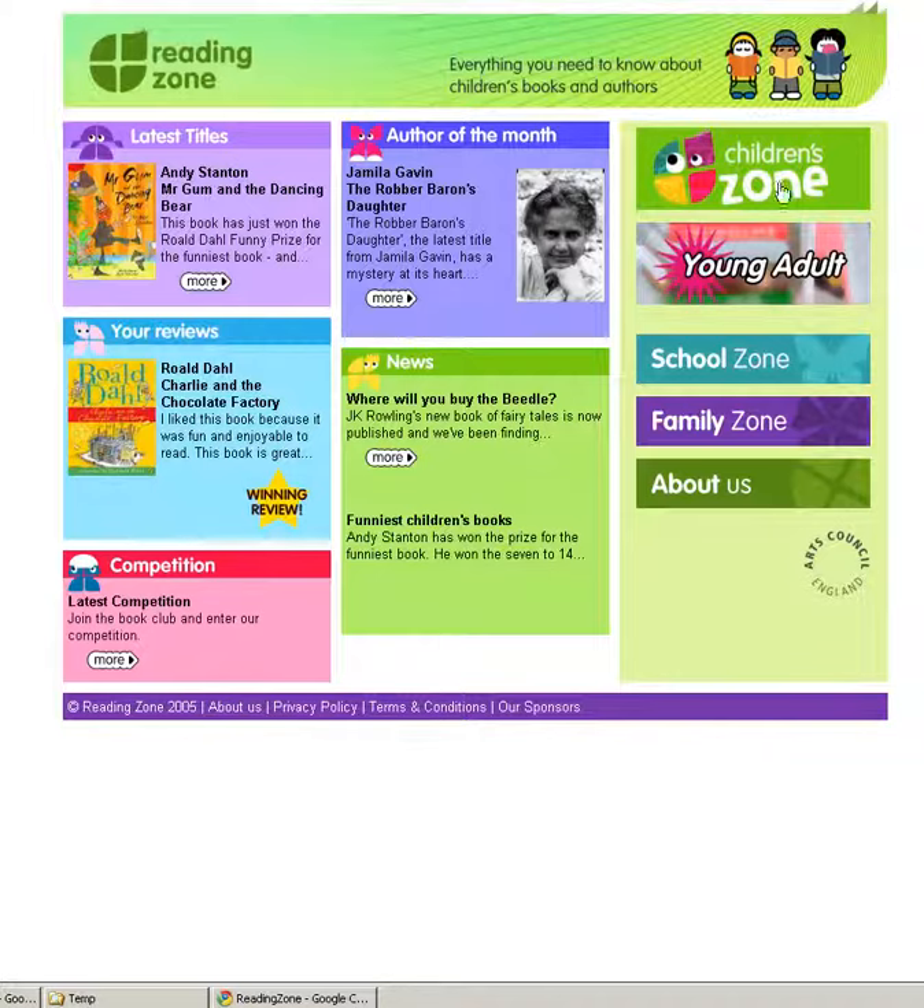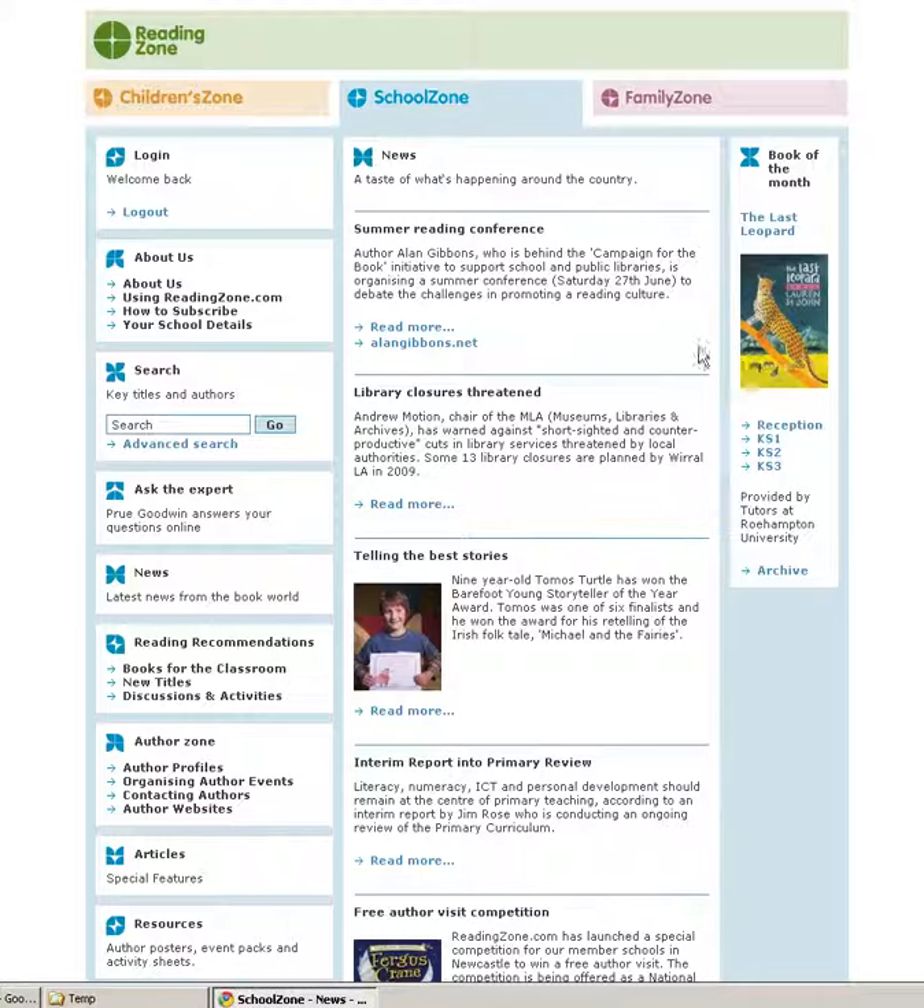As you can see, there are dedicated areas for children, young adults, schools and families. I'll begin with the School Zone, which provides news, features and articles, new title information and author information.